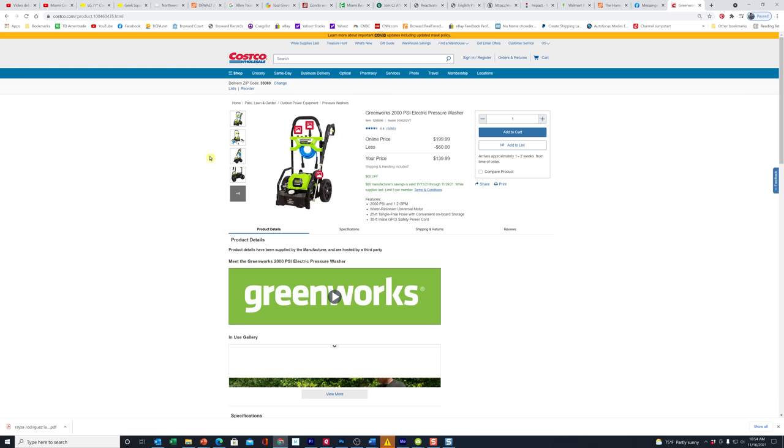Some of the tool deals, like this one here — I don't know why they didn't have these in store; they've had them in there before. But here we've got the Greenworks 2,000 PSI pressure washer, and this one is $60 off from $199 down to $139.